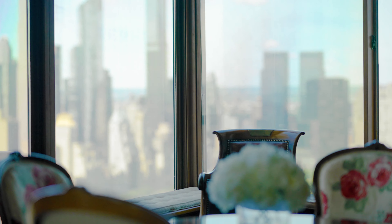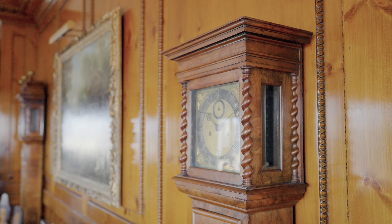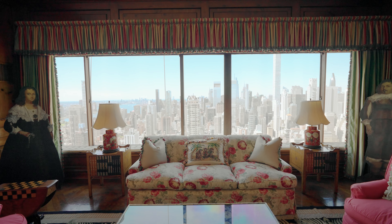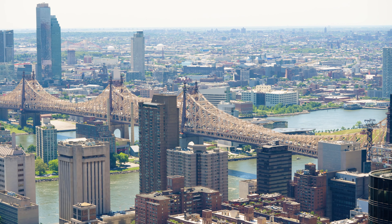Some of the luxury finishes you would expect to find: you've got a gas fireplace, beautiful knotty pine paneling throughout, antique Parquet de Versailles flooring, of course central air conditioning, custom lighting, electric shades — pretty much anything you can think of, this apartment has.